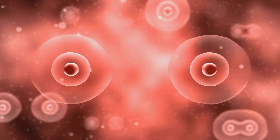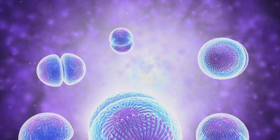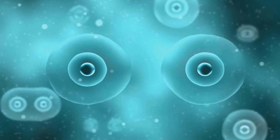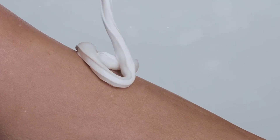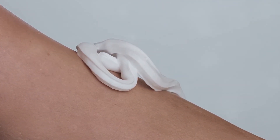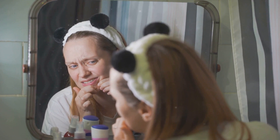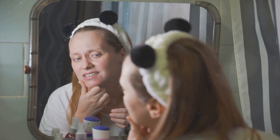Last, but definitely not least, we come to the stratum basale. This is the innermost layer of the epidermis, and it's a hotbed of activity. It's here that new skin cells are born, thanks to the rapid division of basal cells. As these new cells mature, they make their journey upward, eventually becoming part of the stratum corneum, completing the circle of life for your skin. Each of these stratum layers plays a crucial role in maintaining the health and integrity of your skin. They work together to protect your body from environmental hazards, keep moisture in, and provide a flexible, resilient barrier. They also play a significant role in healing wounds and regenerating your skin.